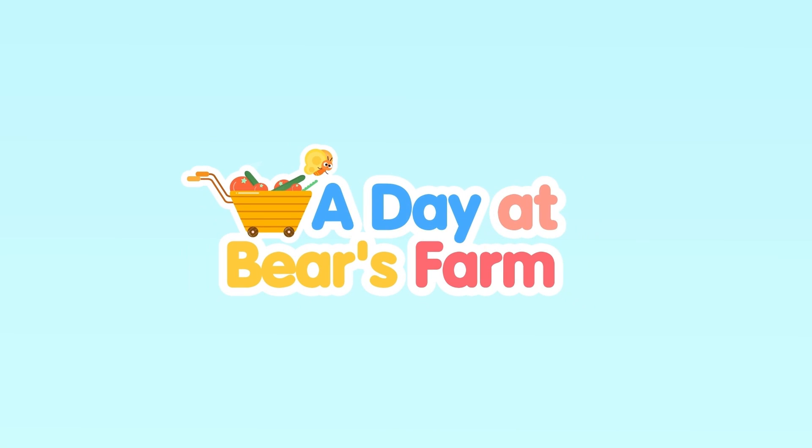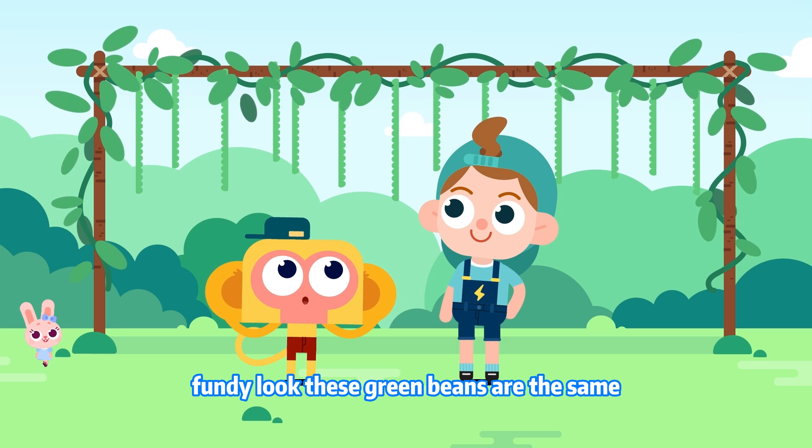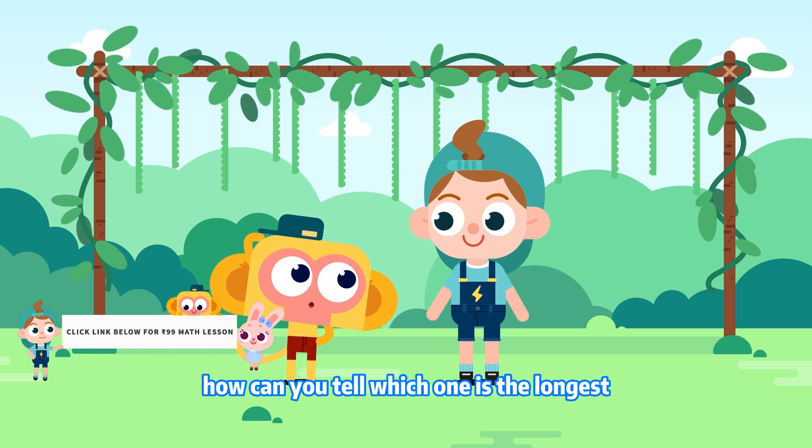A Day at Bear's Farm! Fundy, look! These green beans are the same. How can you tell which one is the longest?